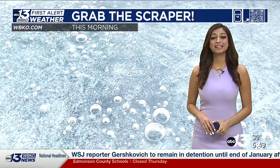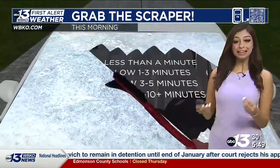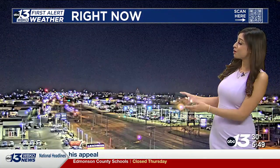Hello everyone, meteorologist Raquel Dominguez here on this Thursday. We are so close to the weekend, waking up to a light layer of frost this morning. Shouldn't take too long to take care of that, maybe less than a minute — that's what you run into on your way to work. But right now it's a beautiful start to the day.